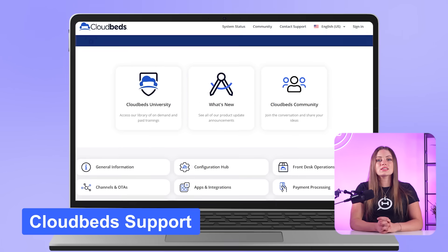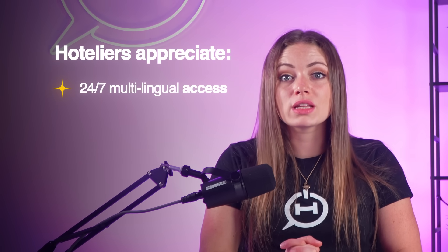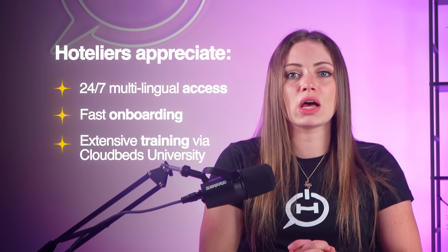You'll also be able to personalize upsell offers and automate guest communications based on stay history — many users credit this with boosting repeat bookings and direct revenue. Support is consistently rated as one of CloudBeds' top strengths. Hoteliers appreciate the 24/7 multilingual access, fast onboarding, and extensive training via CloudBeds University. Here's what this looks like in the real world.